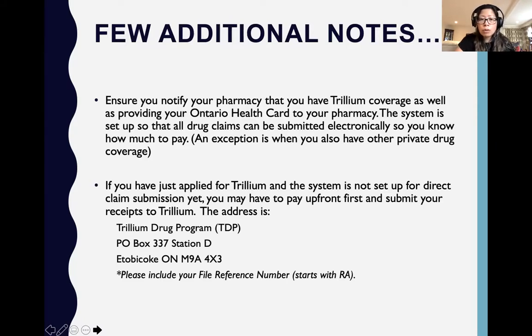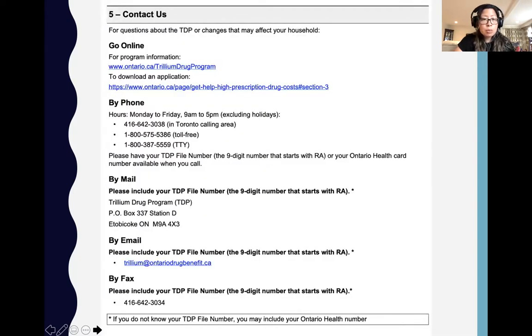Those are the key things I want to talk about with the Trillium drug program. You'll want to keep handy the contact information for Trillium to follow up on your application. There's an email set up that can be handy, as well as a link to the Trillium drug program guide and the application form. I'm going to include the link to the application form in the notes section so you can access it if you need to apply for the Trillium drug program. Thank you for your time.